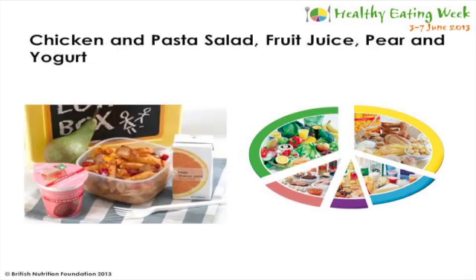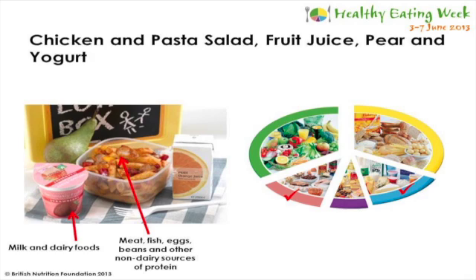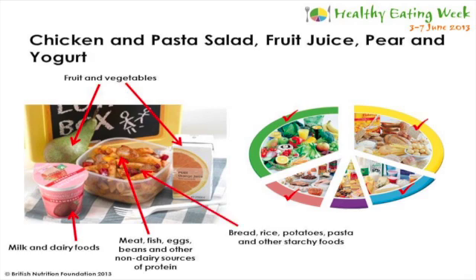This next meal is made up of chicken, a pasta salad, fruit juice, a pear and a yoghurt. The meat category is ticked off with the chicken in the pasta, milk and dairy products with the yoghurt, the pear and orange juice make one of our fruits and vegetables, and there is a starchy carbohydrate in this meal. So I would say this is a balanced lunch, and I think the person who had this probably had lots of energy in the afternoon.